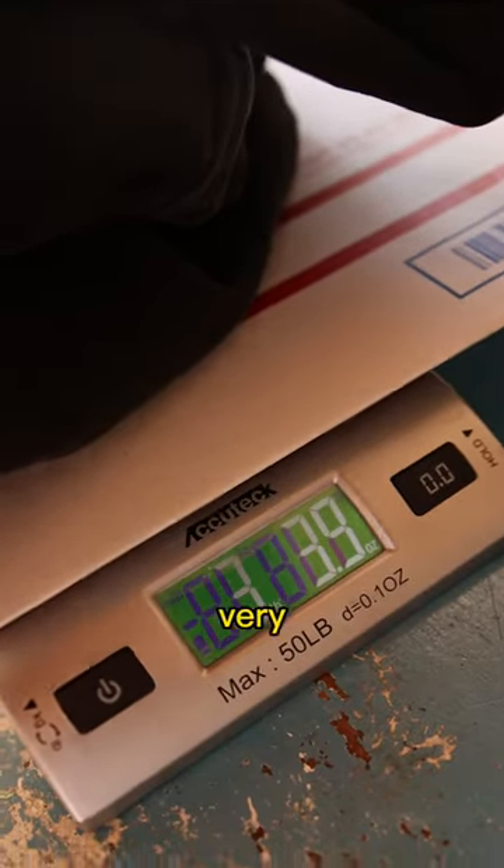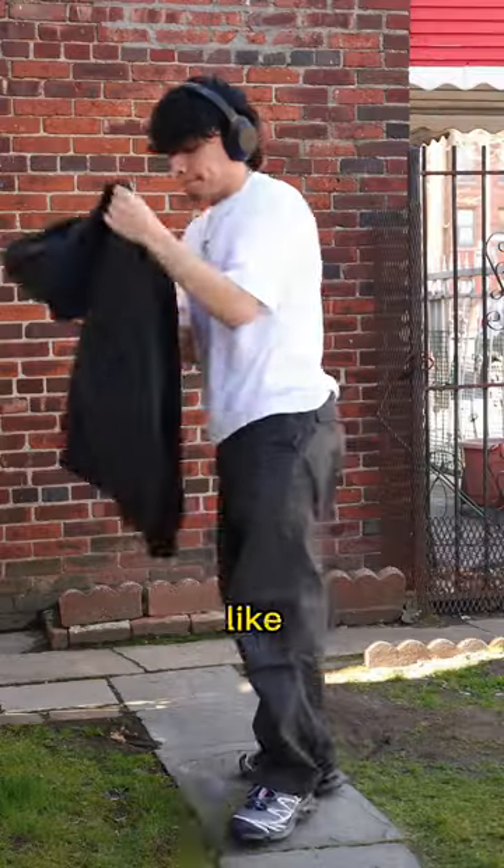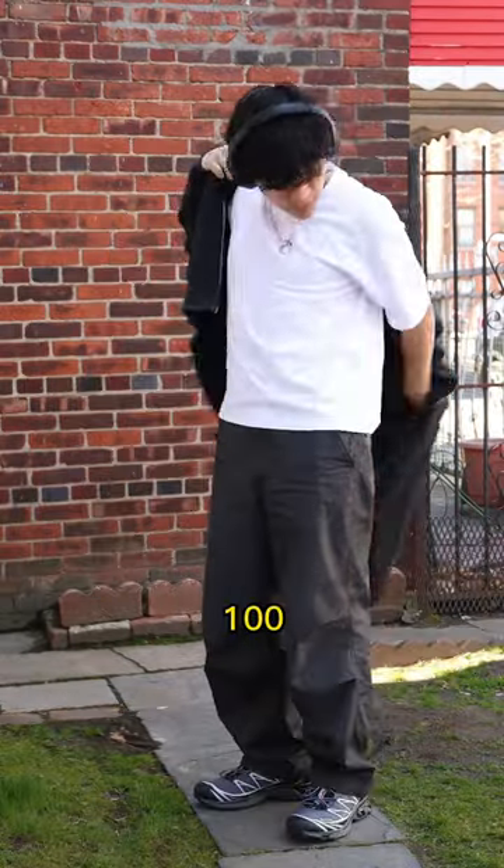This hoodie comes in at over 3 pounds — very, very heavyweight. This is what it looks like on body, and did I mention that it's 100% cotton?